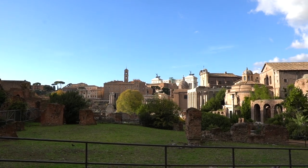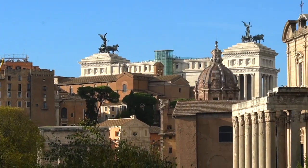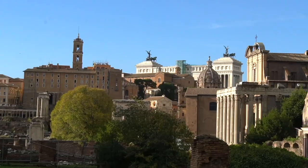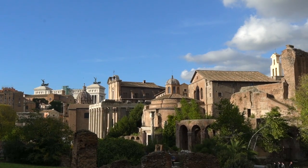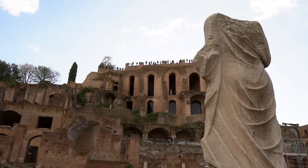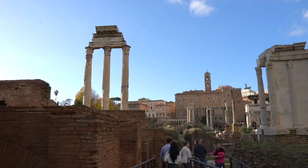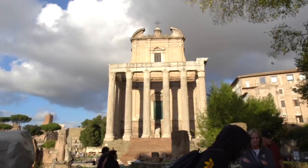Up next we have the Roman Forum. The Roman Forum is included within the Colosseum ticket whether you purchase the full access or the basic. If you purchase the full access, you will have access to other small places within the Roman Forum. If you plan to get the basic ticket, make sure that you go to the Colosseum early so you have enough time to check out both the Colosseum and the Roman Forum, because there is so much to see and so much to learn.